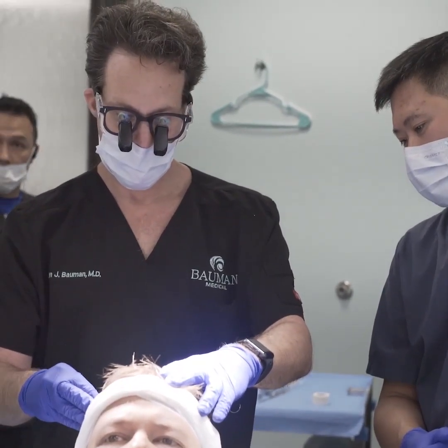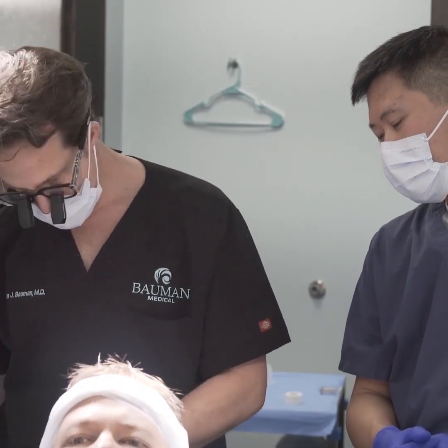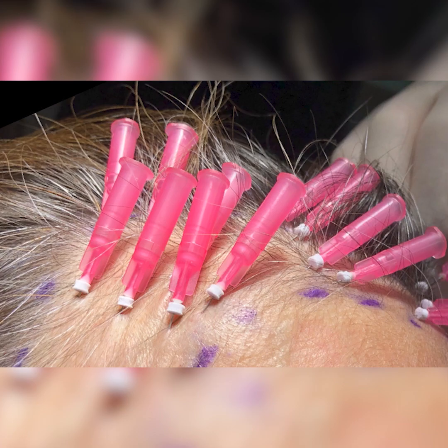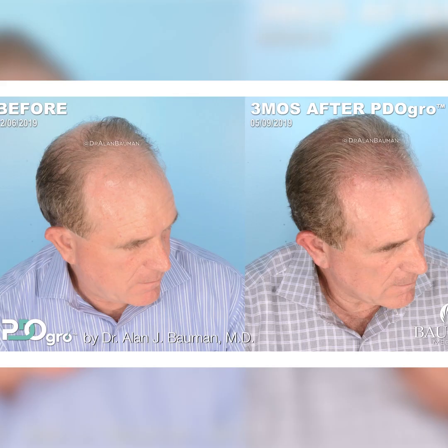If you've opted to have PDO Grow done with your PRP procedure, the PDO threads will be placed at this time. PDO stands for polydioxanone. Polydioxanone threads have been used in cardiac surgery for decades. The tiny microfilaments of PDO thread are placed superficially beneath the skin in the same area treated with the PRP. In order for your body to dissolve or digest the thread, it causes the release of more growth factors and stimulates more collagen, making the PRP about 30% more powerful when done with PDO Grow.